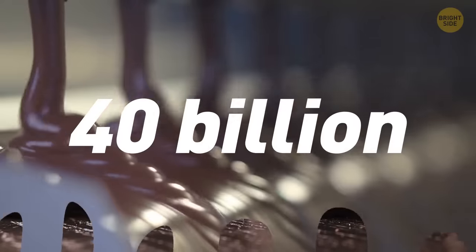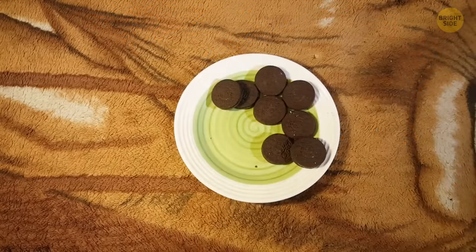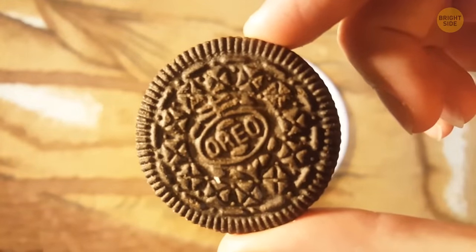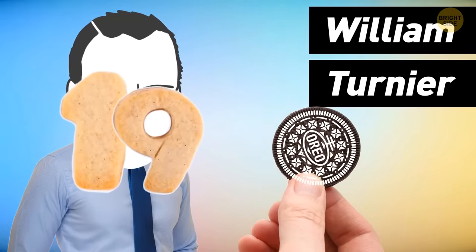Over 40 billion Oreos are made every single year — it's the world's most popular manufactured cookie. The geometric design stamped into these cookies has the Nabisco logo, the symbol of European quality, surrounding the word Oreo. William Tournier created the chocolate cookie design we see today back in 1952.